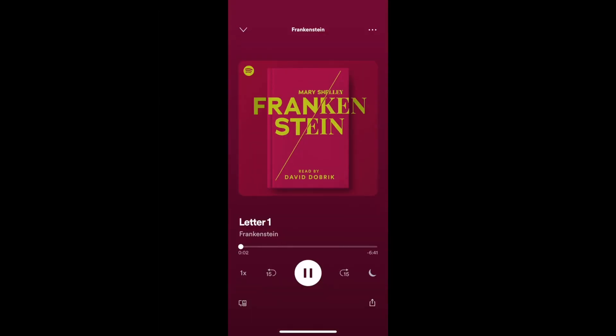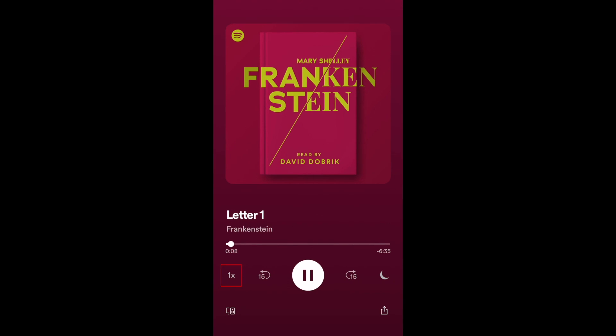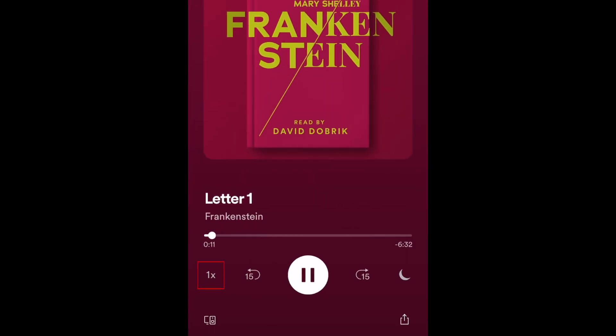Spotify Classics presents Frankenstein by Mary Wollstonecraft Shelley, performed for you by David Dobrik. The same way you can with podcasts, you can adjust the playback speed to be faster or slower depending on your preferences.